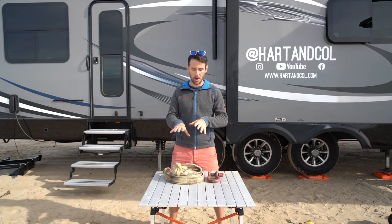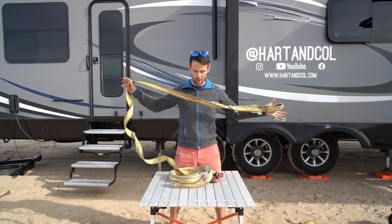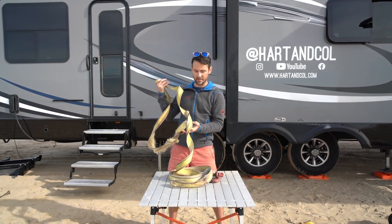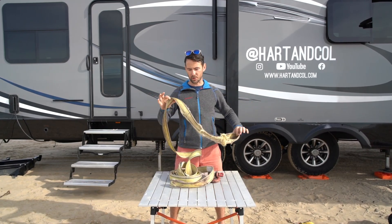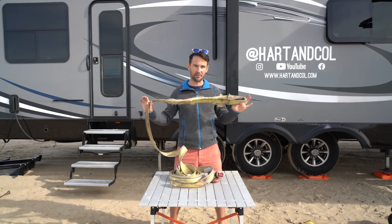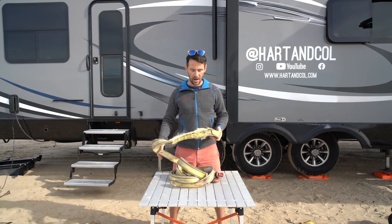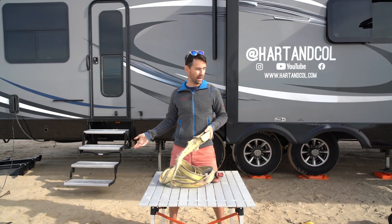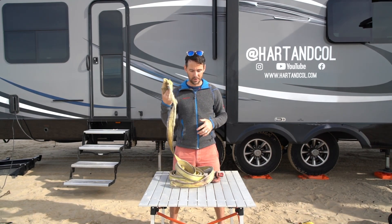Next up is a tow strap. This is a must-have — as far as I'm concerned, a tow strap is a must-have in any vehicle regardless of whether you're RVing or not. As you can see, our tow strap has been very, very well used. Some of these instances were not for towing vehicles — it was for towing other stuff. We're on the sand right now; if I go to pull out of here, it could very well be using this.